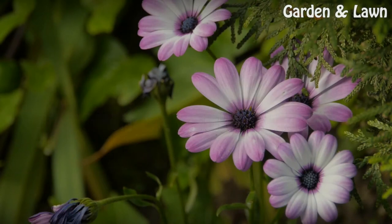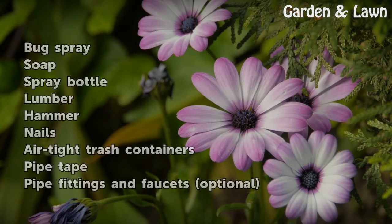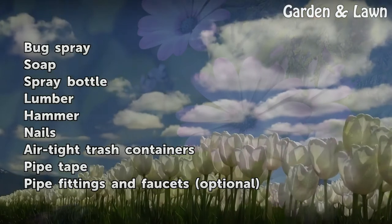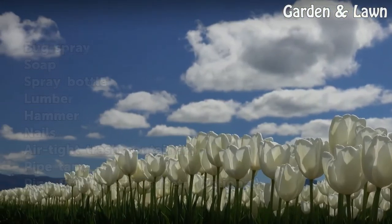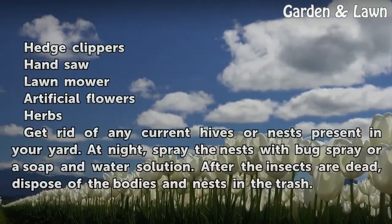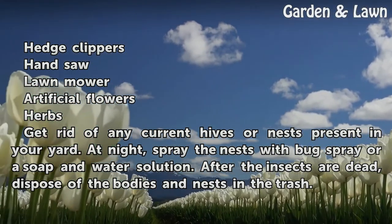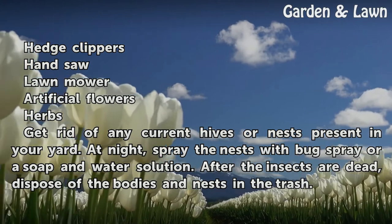Things You'll Need: bug spray, soap, spray bottle, lumber, hammer, nails, air-tight trash containers, pipe tape, pipe fittings and faucets (optional), hedge clippers, hand saw, lawn mower, artificial flowers, and herbs.